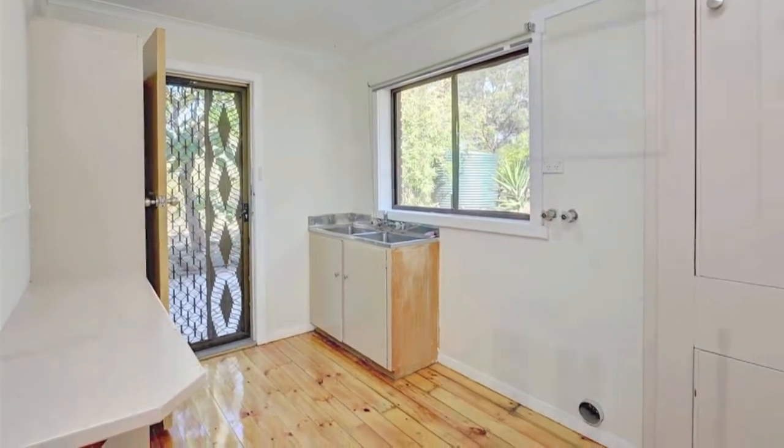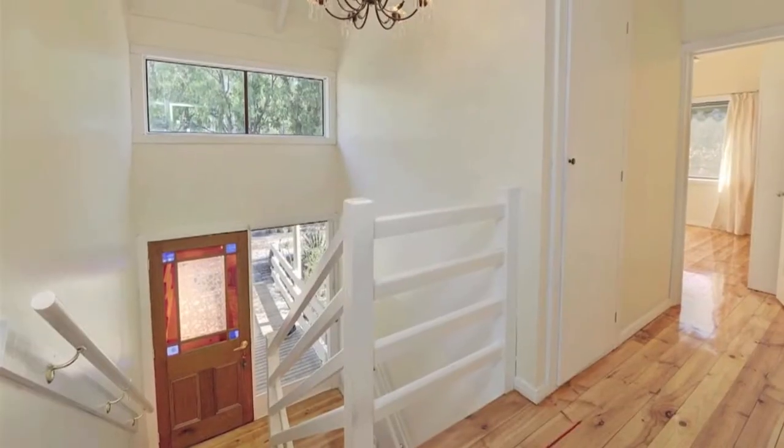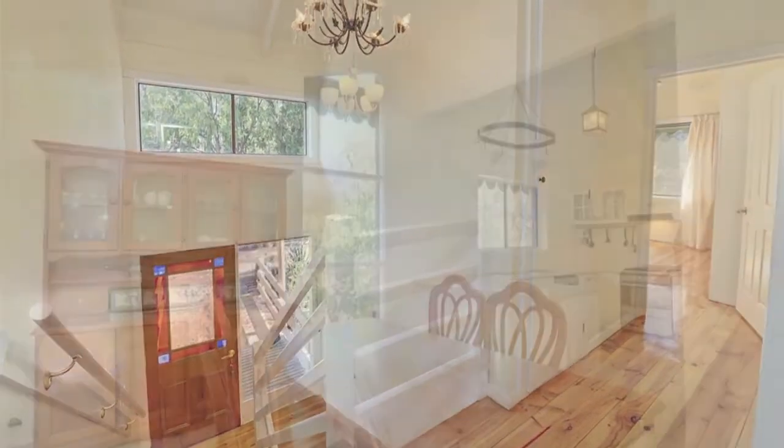This private property provides peace and tranquility and room to do as you choose in your own sanctuary. Inspection is a must.